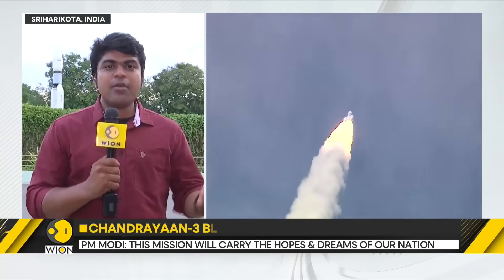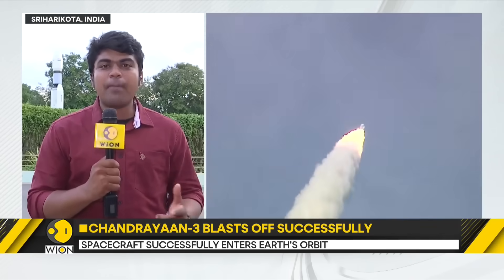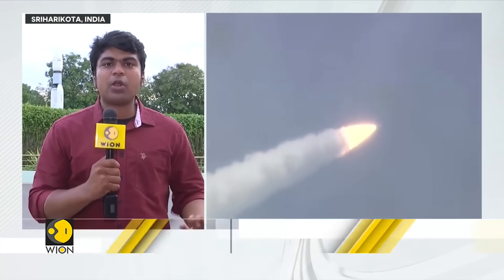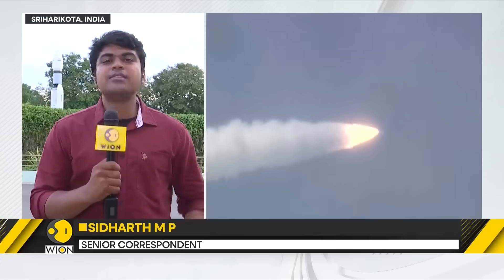Another challenge is lunar dust. When you land, the lunar dust should not cover your solar panels, because solar panels are crucial to generate electricity for operations on the Moon. Several complexities exist, but ISRO is prepared for all of this — they have done at least hundreds of tests over a two-year period on this lunar spacecraft.